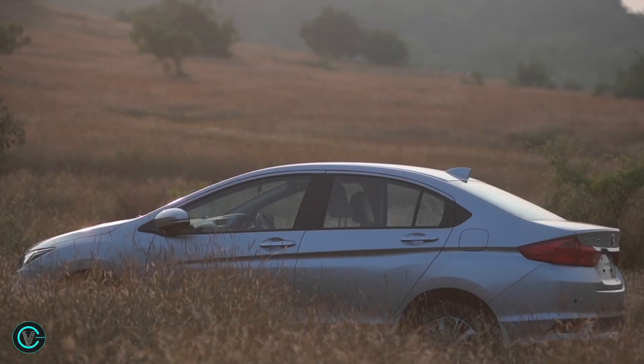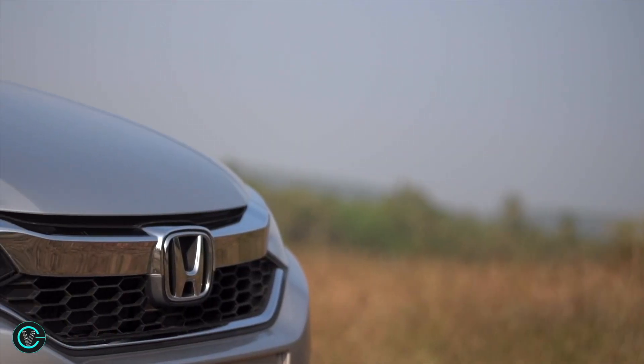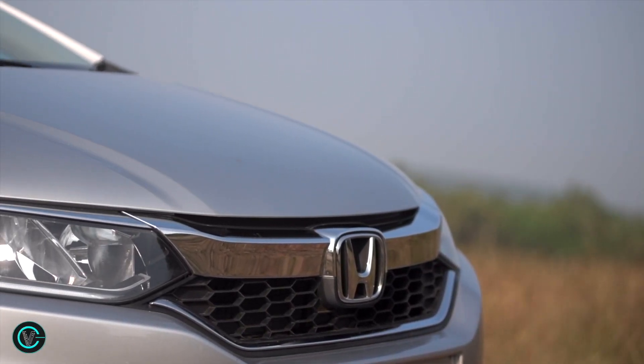Ever since the launch, the Honda City has been a pillar of Honda's success in India. But this title has been under threat lately with stiff competition from Maruti. Right on cue,